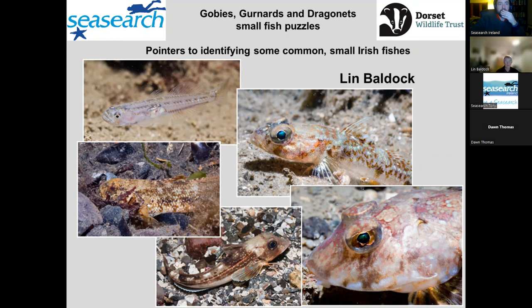I'm looking at gobies, gurnards, and dragonets, because they're very common fish, but they seem to get very few records, or relatively few records from sea-searchers, and I feel it'd be useful if people would be happy to identify them.